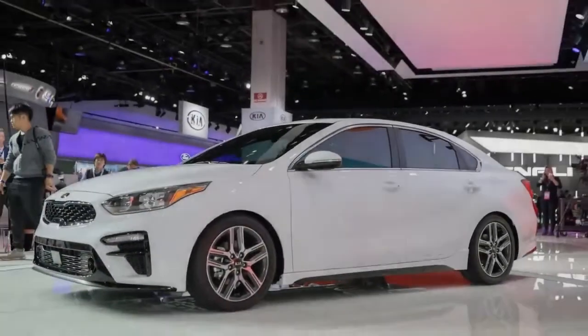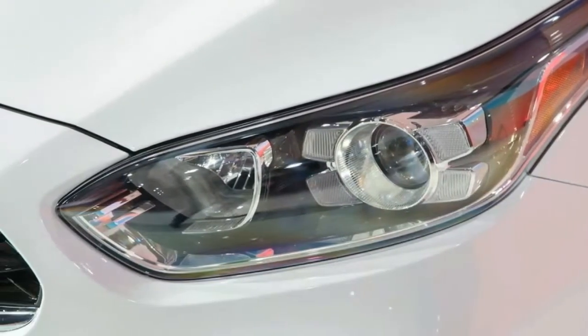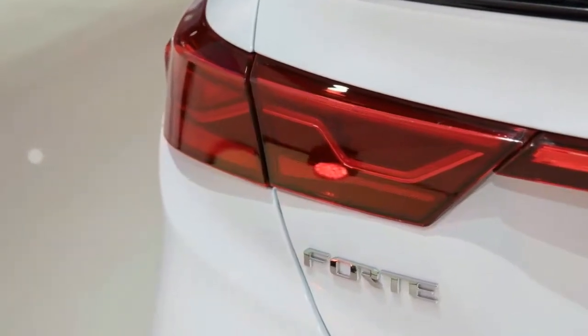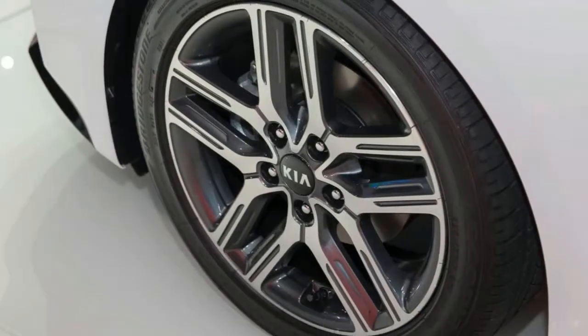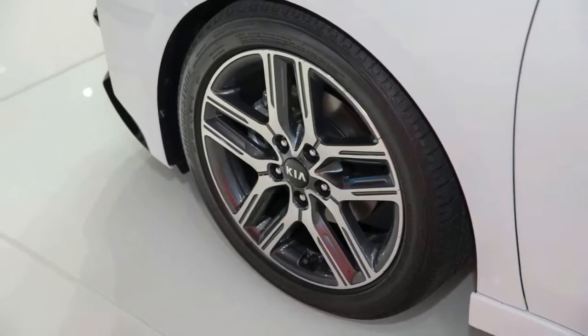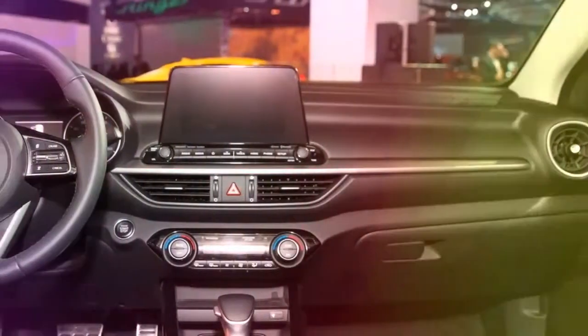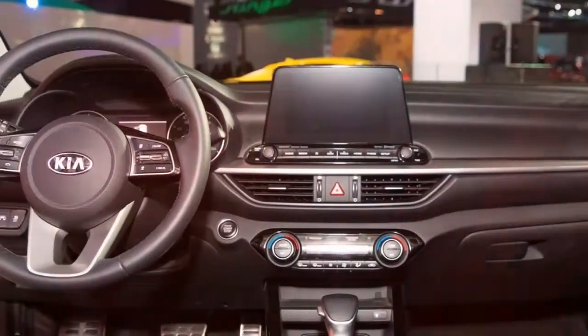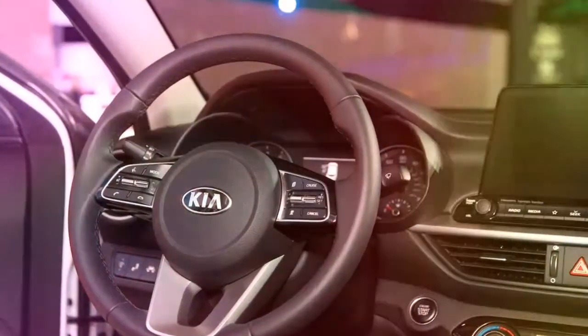Kia offers an excellent infotainment system in the Forte with an 8-inch touchscreen elegantly rising from the dash. The graphics look great, the menus are easy to navigate, and the system is quick to respond to inputs. You can't ask for more in an infotainment system today. Navigation is an option on the X trim, though Apple CarPlay and Android Auto are standard on every Forte trim level.